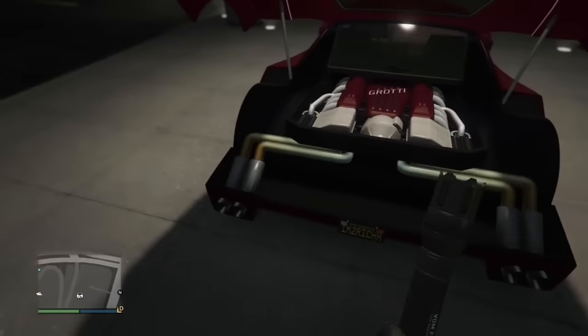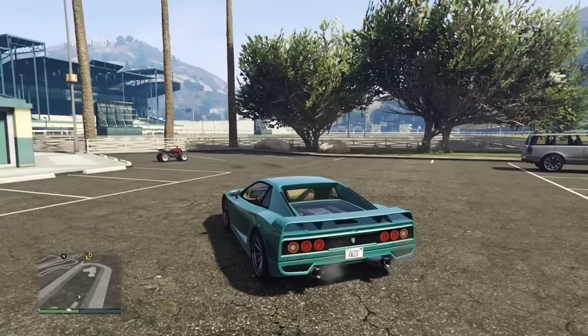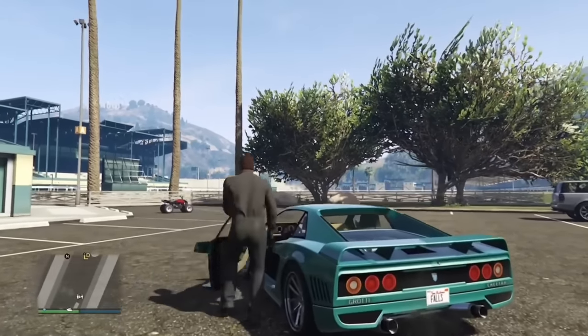The Turismo Classic has a pretty unique exhaust setup where the exhaust is routed above the bumper, not below it like traditional cars.